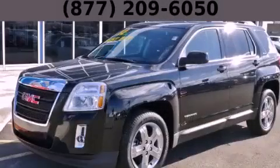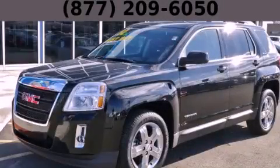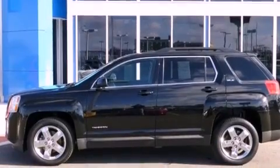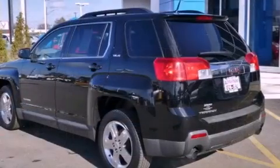This is a 2012 GMC Terrain, plenty of space for what you need. It has a 3.0-liter six-cylinder engine and an automatic transmission.